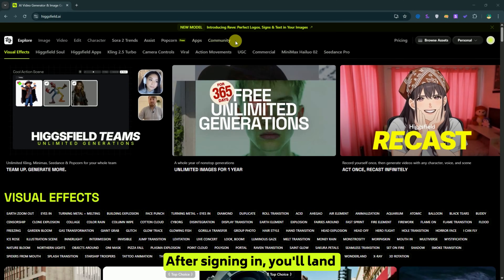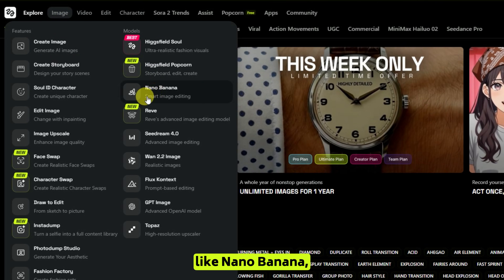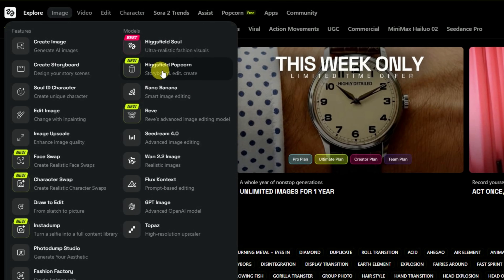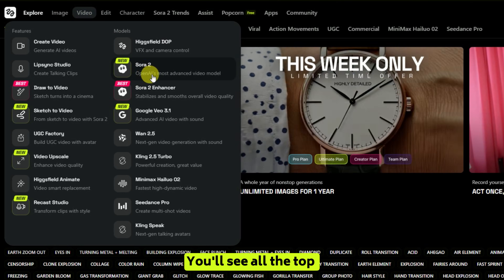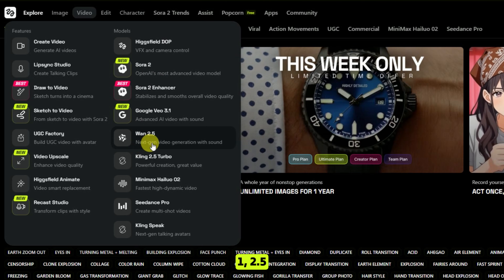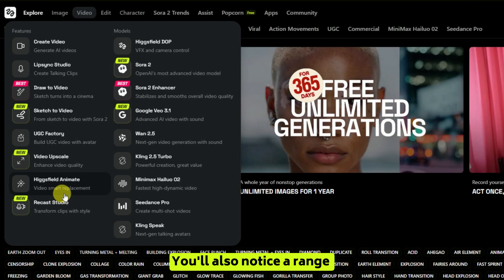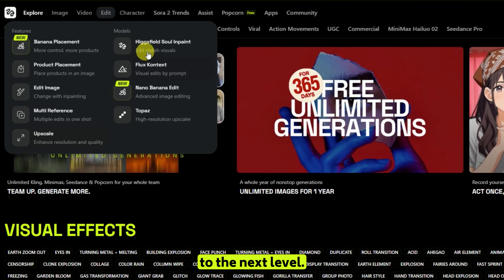After signing in, you'll land on your main dashboard. Here, you'll find a variety of image generation models like Nano Banana, Sea Dream 4.0, WAN 2.2, Flux, GPT Image, and Higgs Field's own Soul and Popcorn models. Switch over to the video section and this is where the real magic happens. You'll see all the top trending video models like Sora 2, Google Veo 3.1, WAN 2.5, Kling 2.5 Turbo, Sea Dream, and Higgs Field's own models along with other powerful AI tools. You'll also notice a range of additional tools that help you speed up your workflow and take your creativity to the next level.